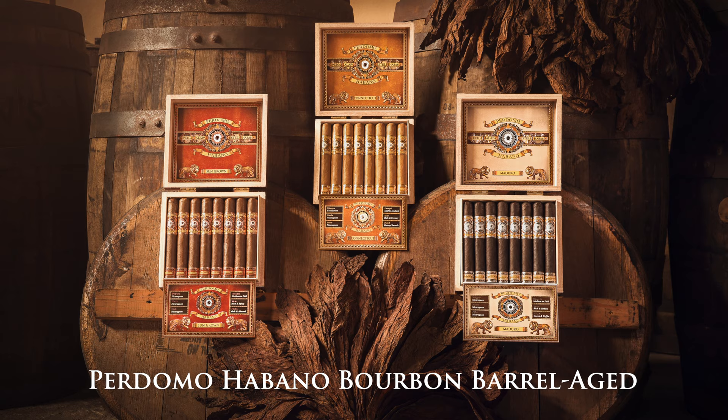Hi, Nick Perdomo from Perdomo Cigars. I wanted to talk to you today about one of our most popular brands, the famed Perdomo Habano. A lot of you call it the Perdomo Bourbon Barrel Age Cigar. The Perdomo Habano is such a special cigar for us because it's a cigar that we have had out for over two decades and it continues growing, and that's thanks to each and every one of you. The cigar is so special and unique and I'm excited to talk to you about it today.